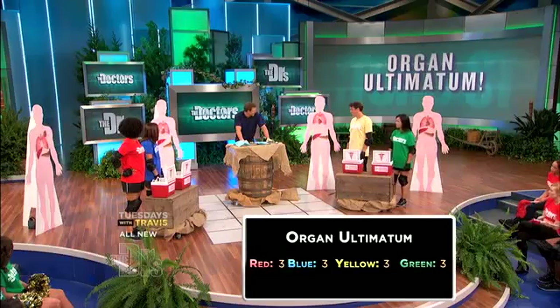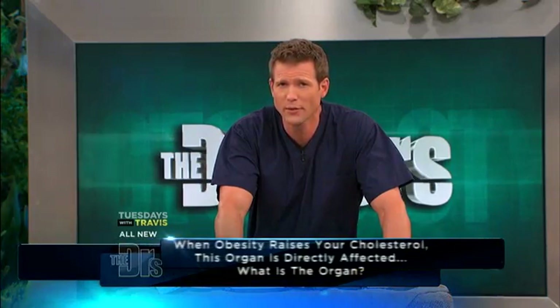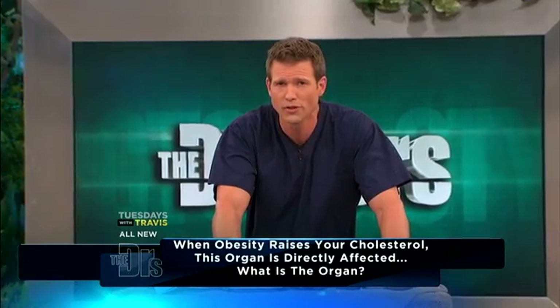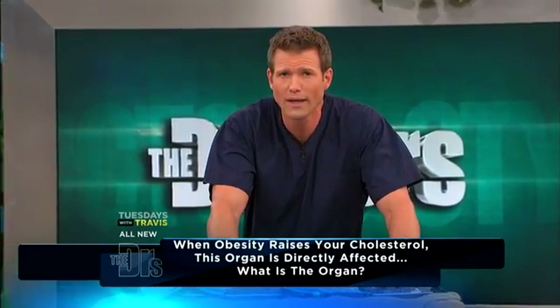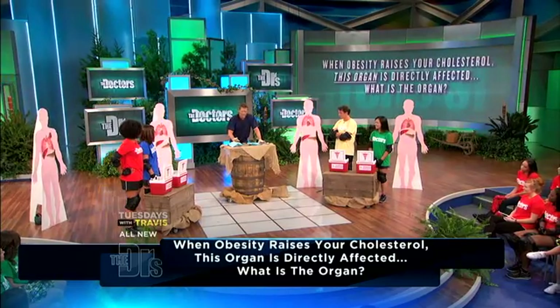One last question, and this is gonna dictate which team is eliminated — the final question. When obesity raises your cholesterol, this organ is most directly affected. What is the organ? Heart. You are correct, it is the heart.